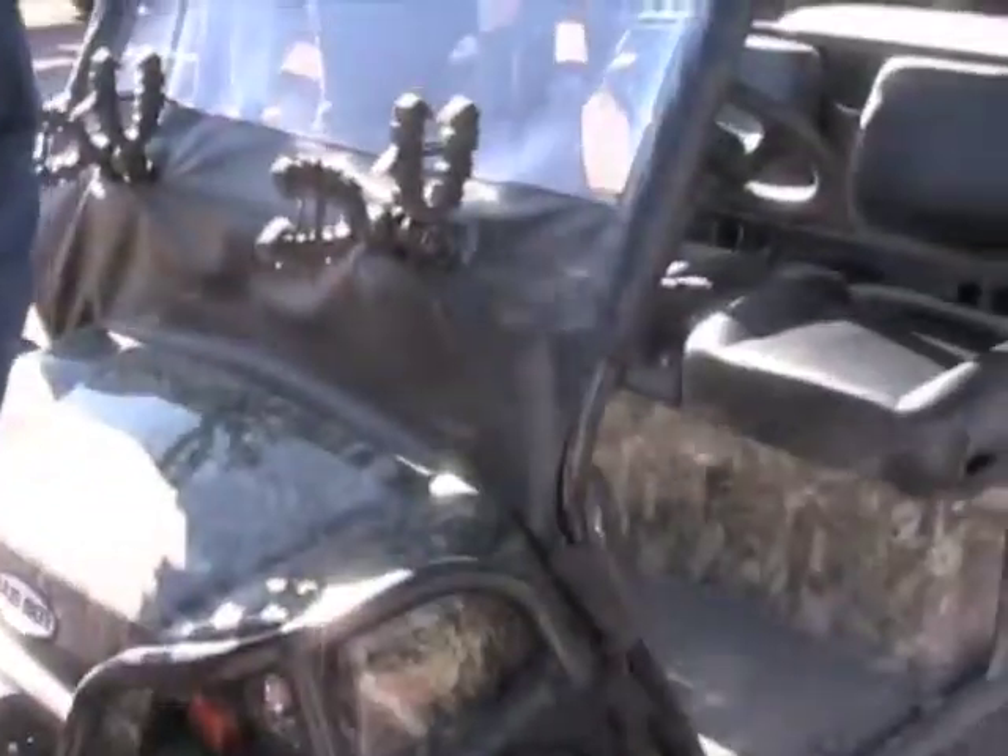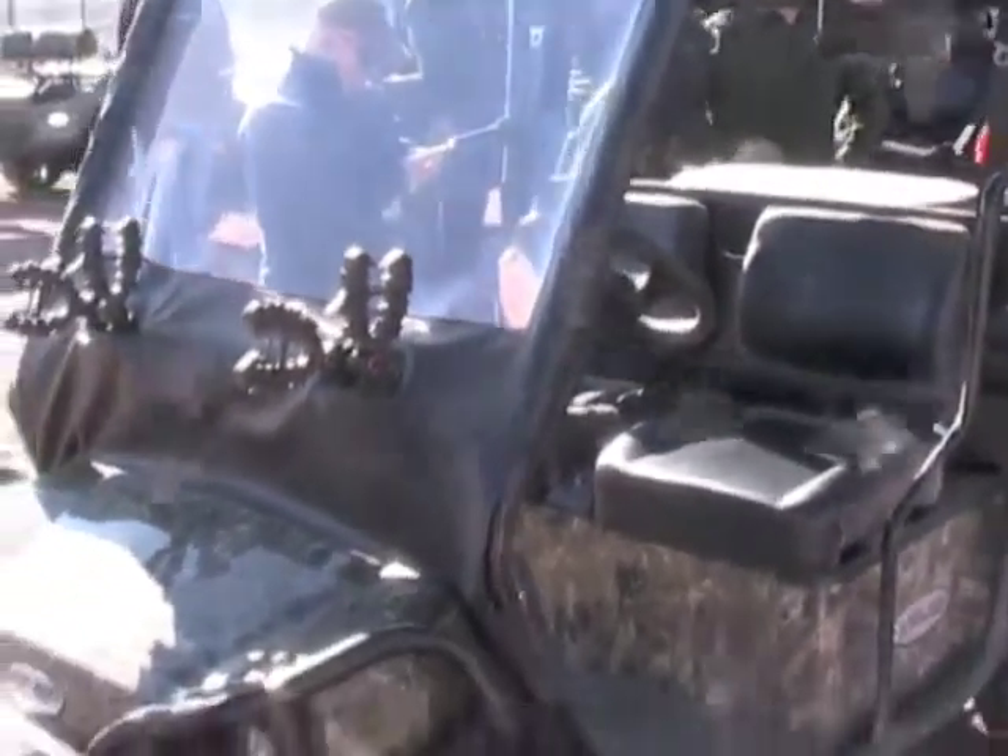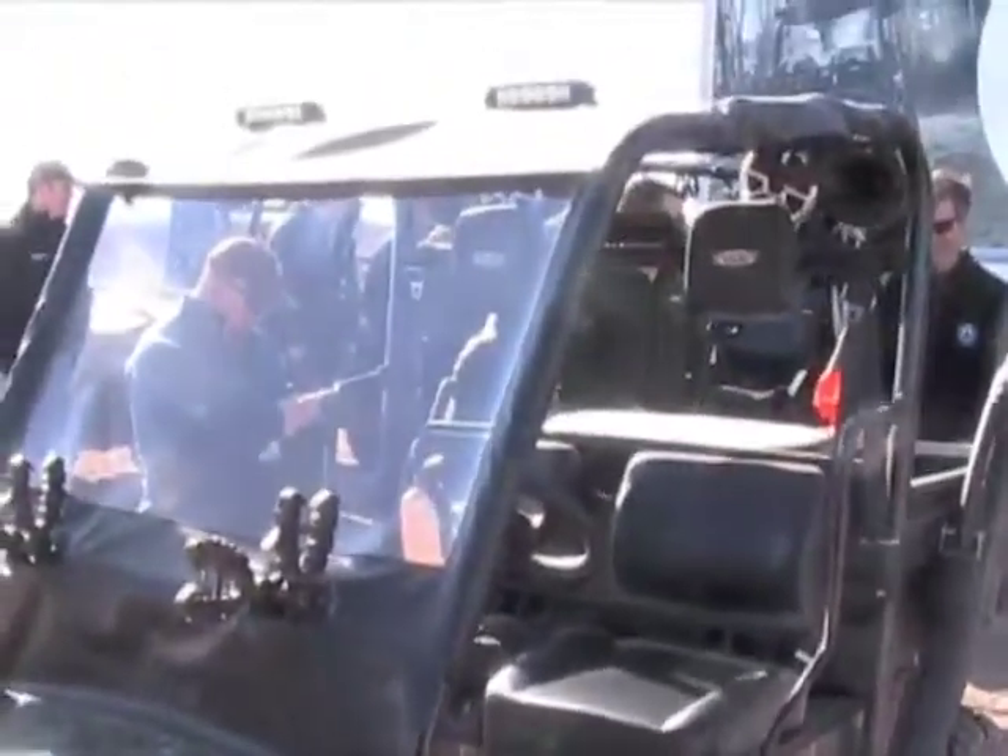I'm Trenton Munsell with Bad Boy Buggies, and today we're trying to show off our new Bad Boy Buggies Ambush. This vehicle features dual drive technology. What that means to the hunter is we've got a 16 horsepower gasoline V-twin engine and a 20 horsepower electric motor.